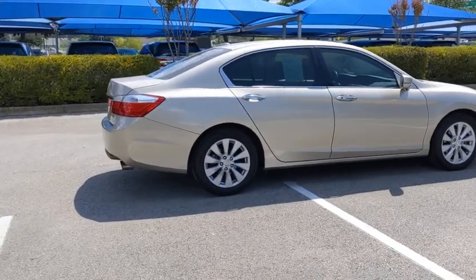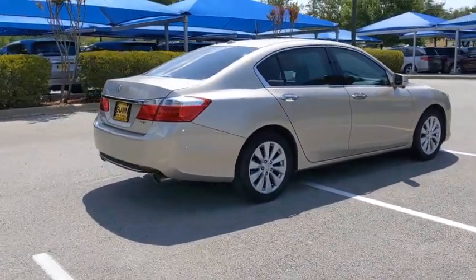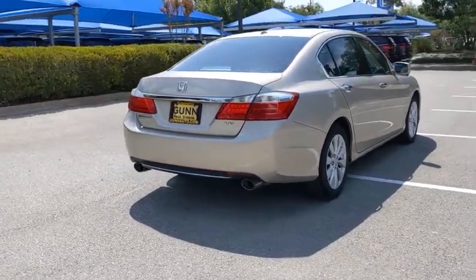Front wheel drive. Power steering. Automatic transmission. Adjustable steering wheel. Keyless start. Cruise control. Floor mats. Aluminum wheels. Auto dimming rear view mirror.